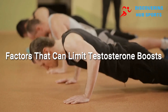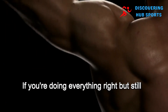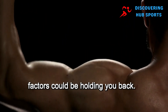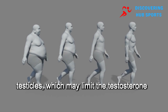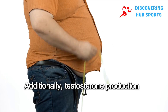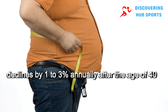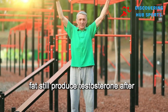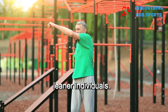Factors that can limit testosterone boosts: if you're doing everything right but still struggling to boost testosterone, certain factors could be holding you back. Obesity can impair blood flow to the testicles, which may limit the testosterone response. Additionally, testosterone production declines by 1–3% annually after the age of 40. While older men and those with higher body fat still produce testosterone after exercise, the response is often less than in younger, leaner individuals.